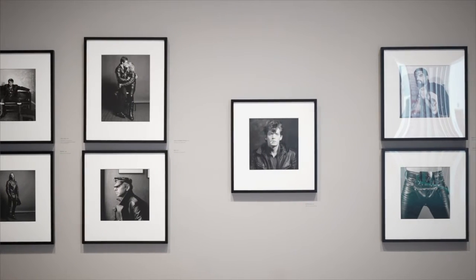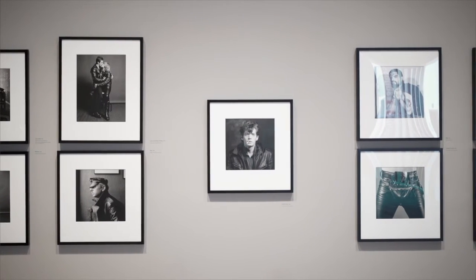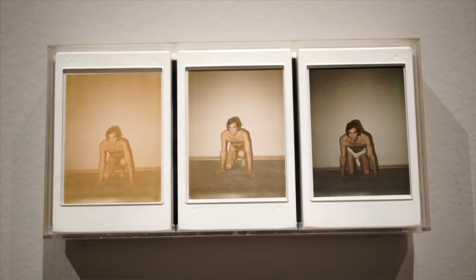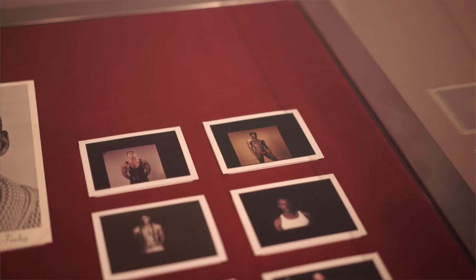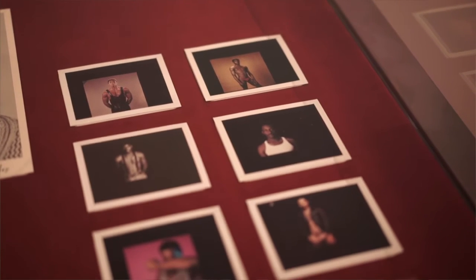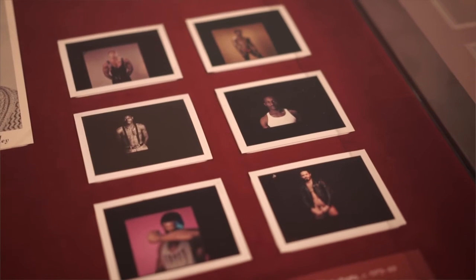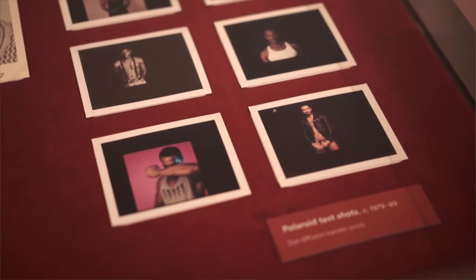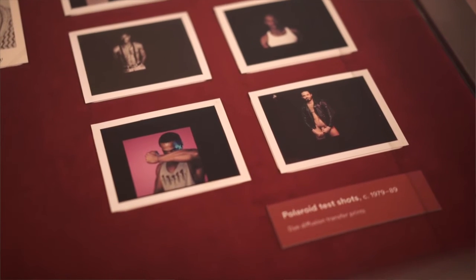Mapplethorpe first took up the camera in the early 1970s. A friend loaned him a Polaroid, and this exhibition includes some really wonderful examples of those early Polaroids. You can see in those that he very early on discovered his key subjects: portraiture, floral still life, and the human body — the nude. Those were his three subjects throughout his career, and he always maintained that they were equal in his mind.